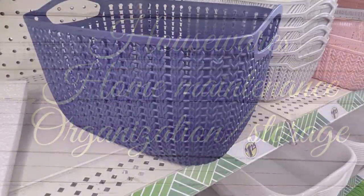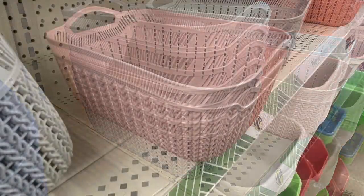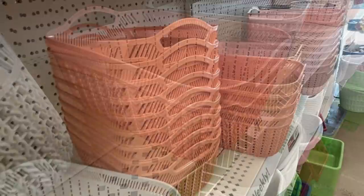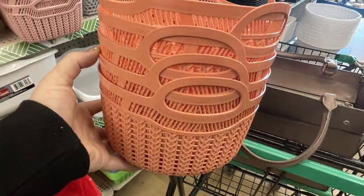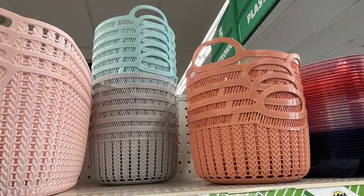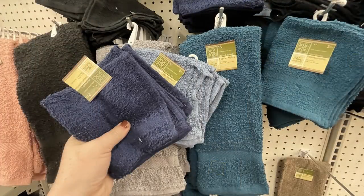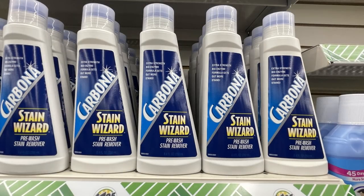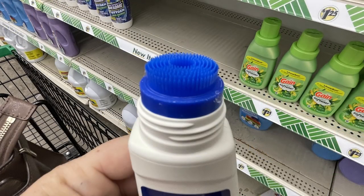Over in housewares, home maintenance, organization and storage, they had large baskets with a faux wicker look — extra large ones in dark blue or light ballerina pink, and smaller rectangular ones in gray, rose, coral, and seafoam green, as well as a round style. It really depends on what store you're at. They also had hand towels and washcloths in three different blues, coral, and gray. And some new Stain Wizard by the Corona brand with a little bristle brush on top to help scrub out stains.